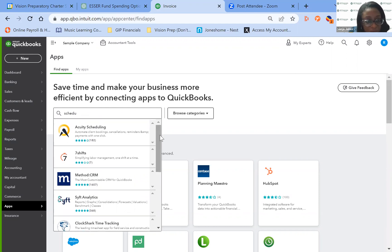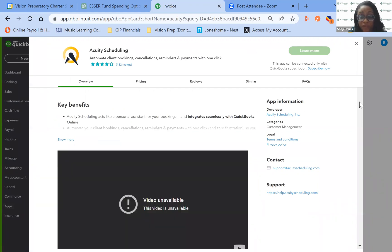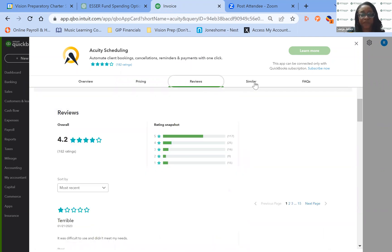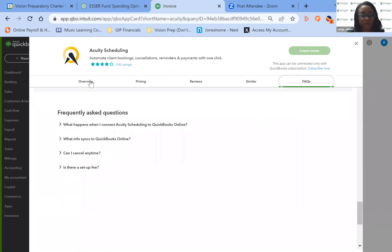Since we're talking about client bookings, I'll look at Acuity. With all of the apps it comes with an introductory video. You can look at the ratings, the pricing — and some pricing is discounted because you're integrating with QuickBooks. You can look at the reviews, similar apps in the same category, and the FAQs. You've got everything right here at your disposal.